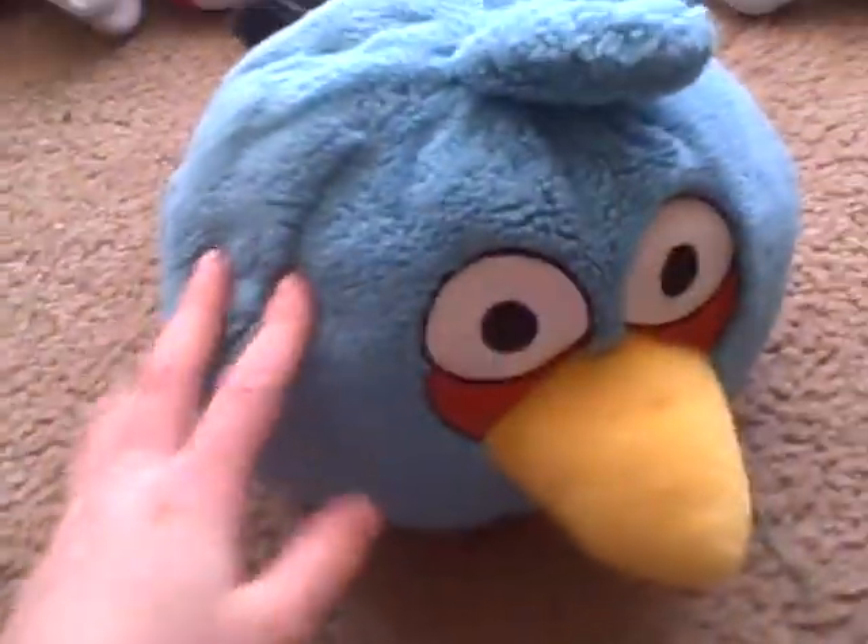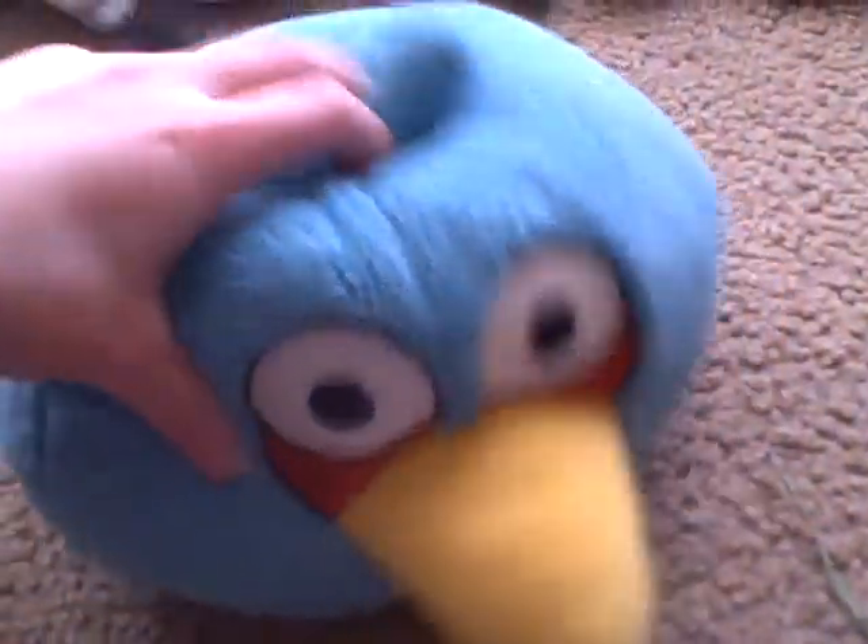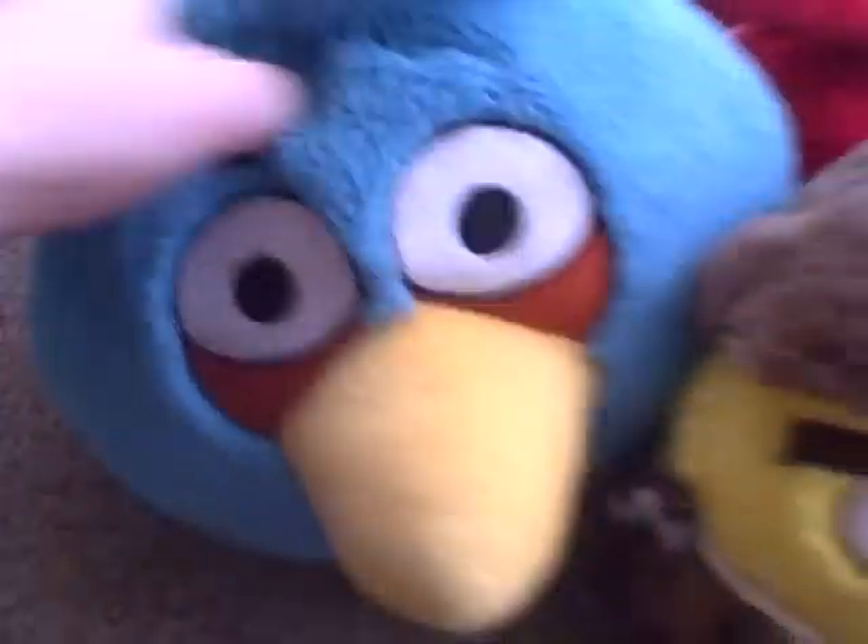Next we have Blue Bird — not the mini one, but the big one. Still like him. You've seen him in all our videos. He has a yellow beak, and he's blue and white and sort of red. Okay, put him aside.